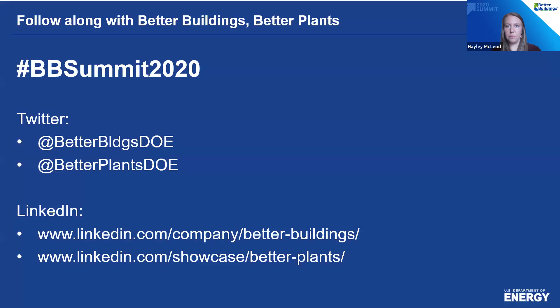We do have a social media presence for the Better Buildings Summit this year. Here is the Twitter and LinkedIn information, and we hope that you'll join the conversation on one of those two platforms.